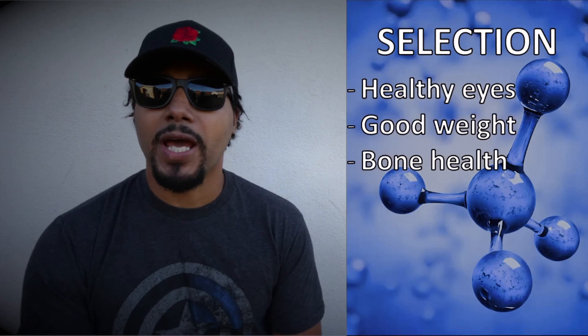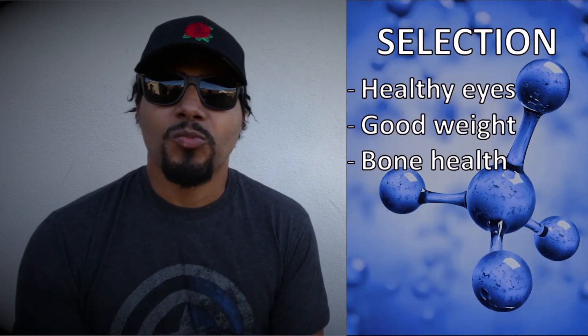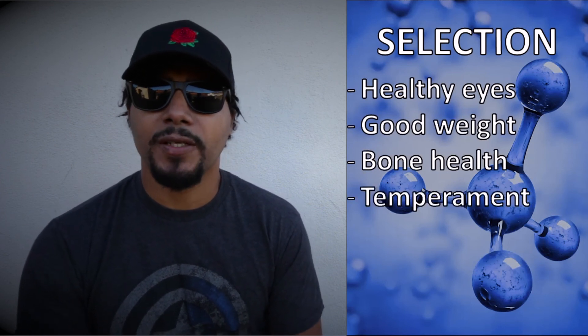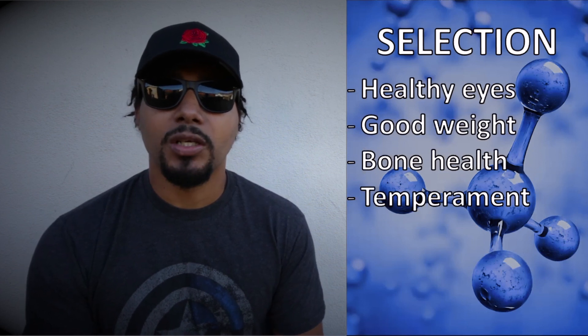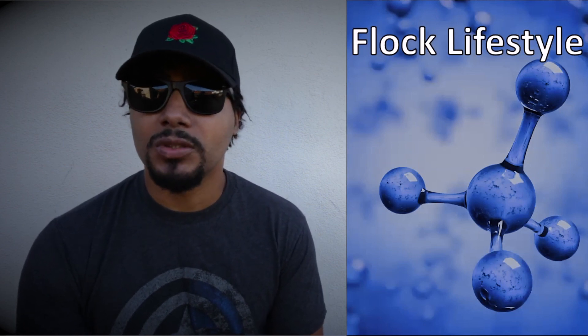The next thing you want to look for is temperament. You never want to breed for temperament alone because temperament is both environmental and genetic — environment plays a huge role in temperament. That's it for the flock lifestyle — like, comment, subscribe, do what you do.